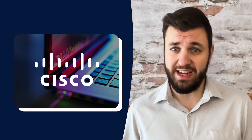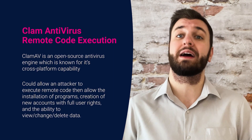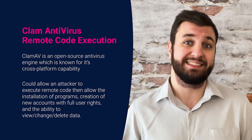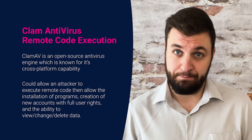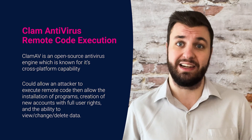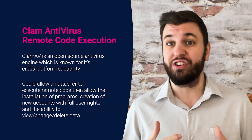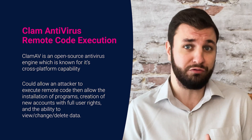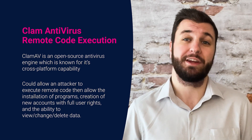Cisco has rolled out security updates to address a critical remote code execution vulnerability in ClamAV this month too. ClamAV is an open source antivirus engine known for its cross-platform capability such as with Linux, and the vulnerability in question is being tracked as CVE 2023-20032 with a CVSS score of 9.8. Successful exploitation could allow an attacker to execute remote code as the ClamAV platform, which depending on associated privileges could involve the installation of programs, creation of new accounts with full user rights, and the ability to view, change or even delete data. The patch versions and details can be found in the article below.